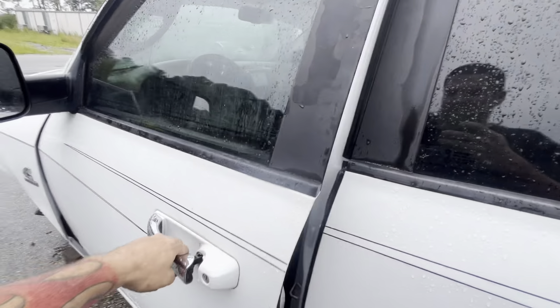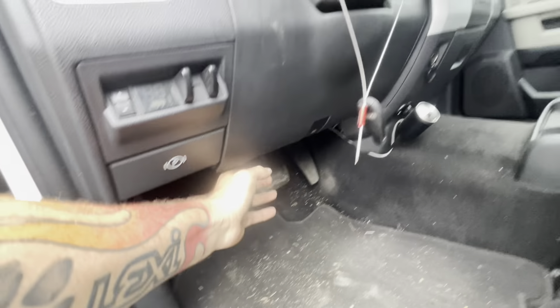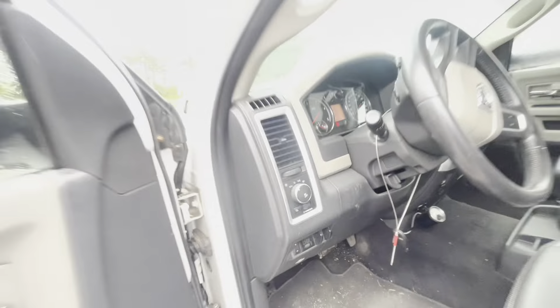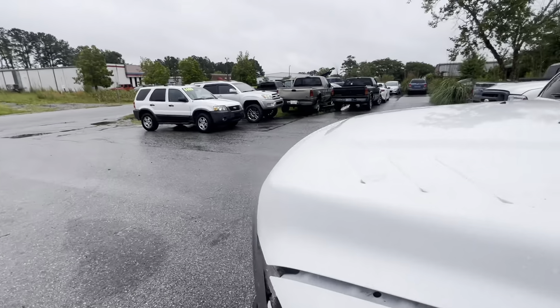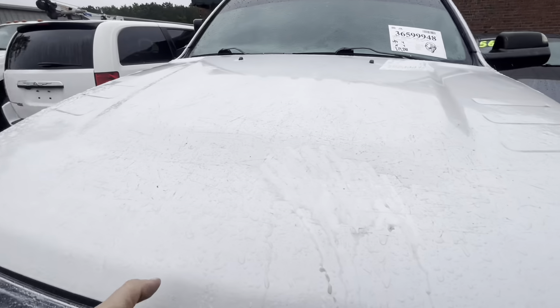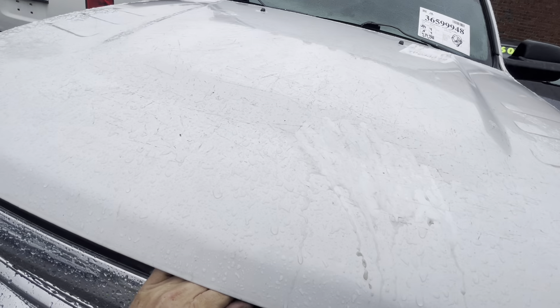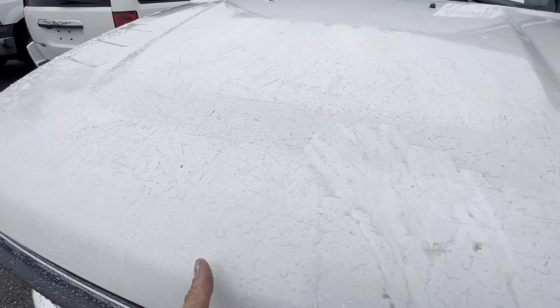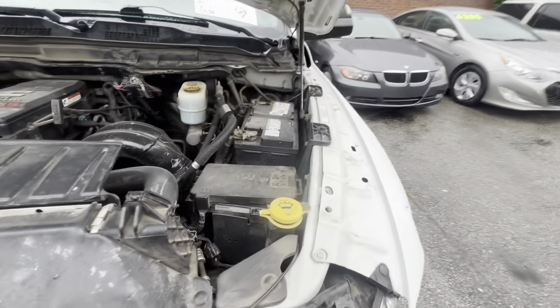Most of the time when it comes to these nice diesels, the poop slides down the wall and I don't get anything. But this time somehow — no clue how, I still don't understand it — I guess because people didn't want to gamble on it not cranking because obviously it won't crank at auction with the wires torn up. So people were just scared of it, I guess.